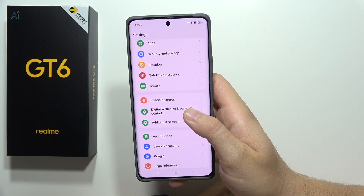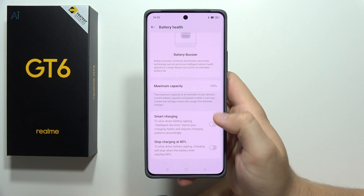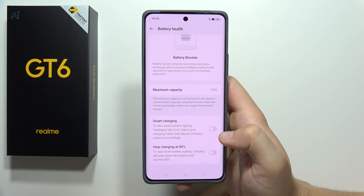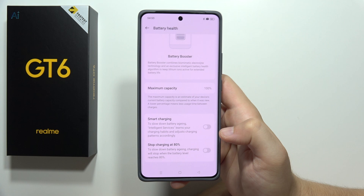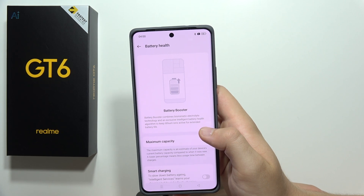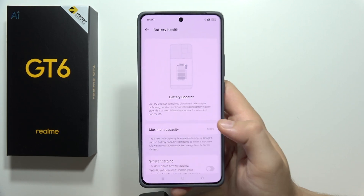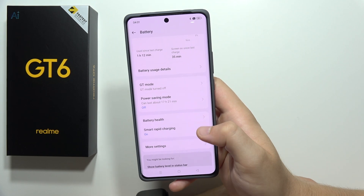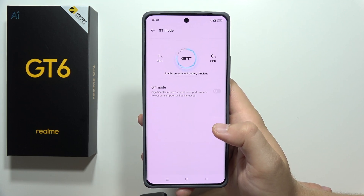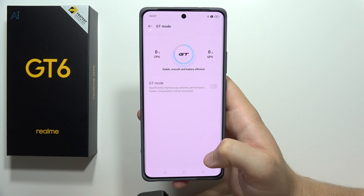Now go to Battery and then Battery Health, where you can find Smart Charging. It slows down battery aging using intelligent services that learn your charging habits and adjust charging patterns. You can also stop charging at 80% to further slow battery aging, and check the maximum battery capacity — this is the battery health indicator, making it probably the first Android smartphone where you can check battery health. You can also turn on GT Mode here, which significantly improves phone performance at the cost of more power consumption.